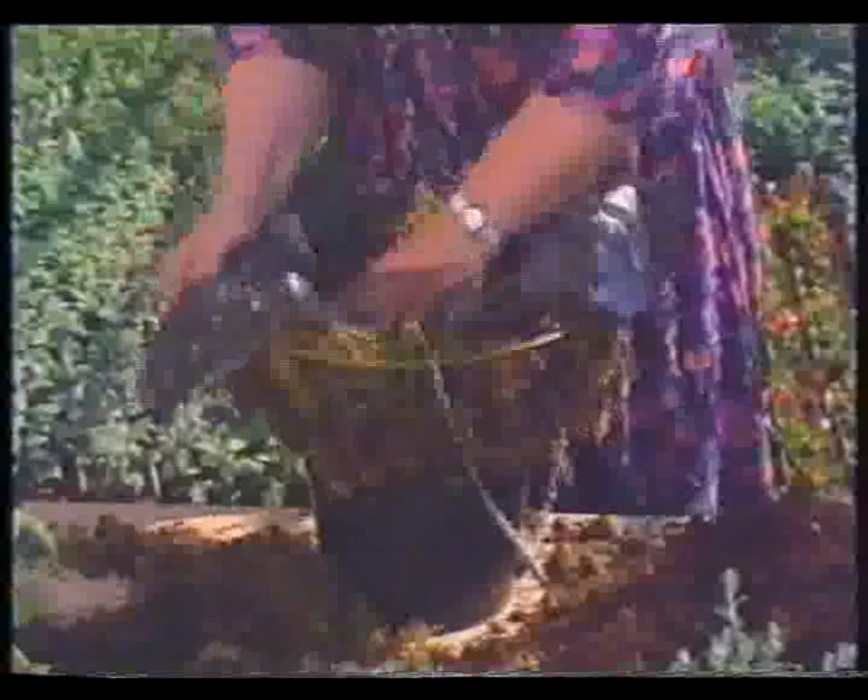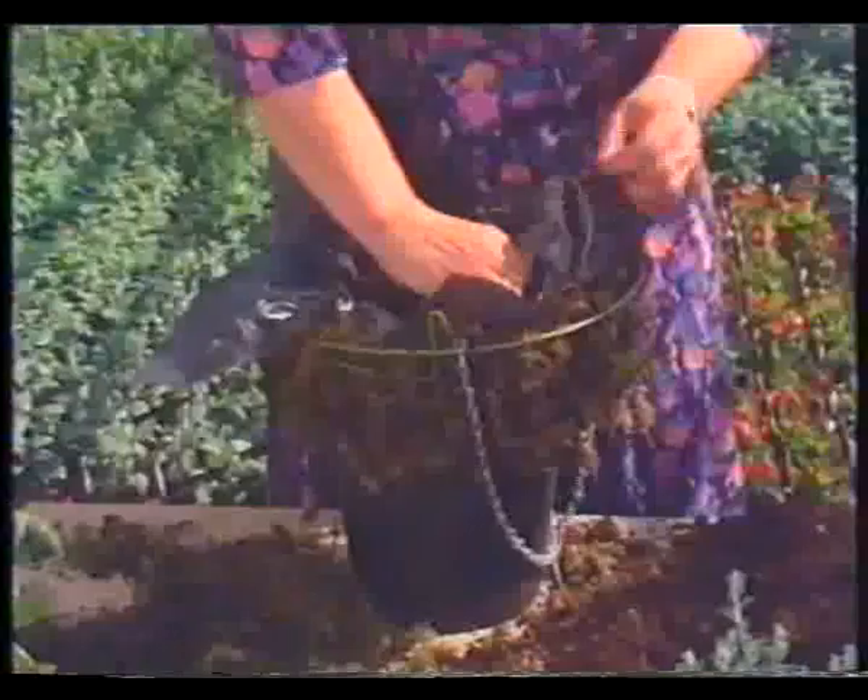Now the compost - this is slightly dry, so give it a really good watering when you've got it in the basket. You don't take it right to the top - get it in nice and firmly. About two inches from the top, in fact. And of course when you've watered it, it will go down even further. Now I think it's time to trim - you certainly don't want to see bits of black plastic all over the place.